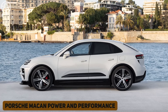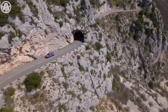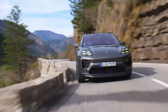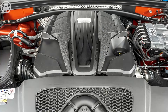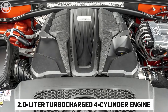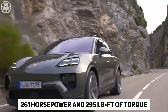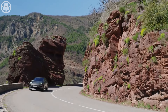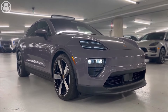The 2024 Porsche Macan promises an exhilarating driving experience with its variety of powerful engines. The base Macan and Macan T come with a 2.0-liter turbocharged four-cylinder engine delivering 261 horsepower and 295 pound-feet of torque. With launch control, these models can accelerate from zero to 60 miles per hour in 5.8 seconds.